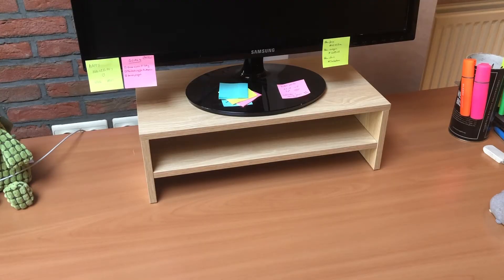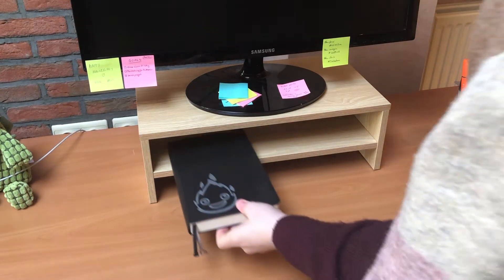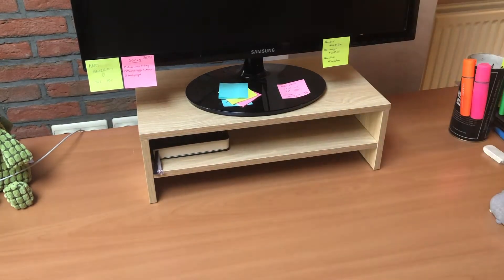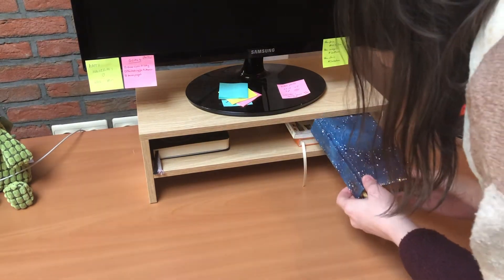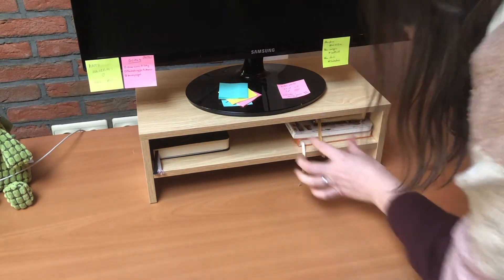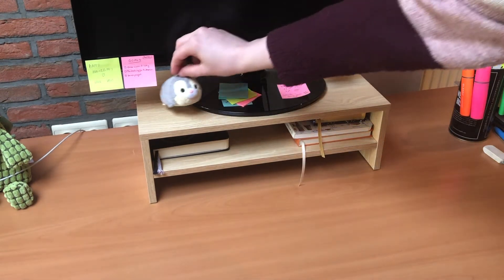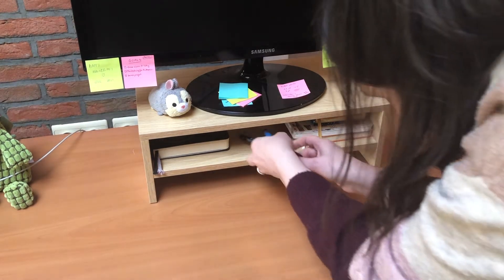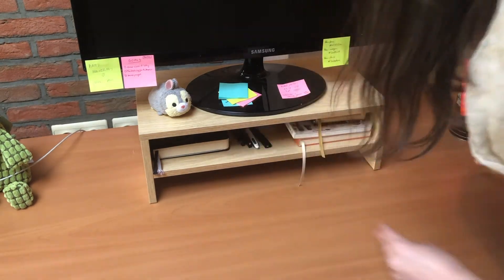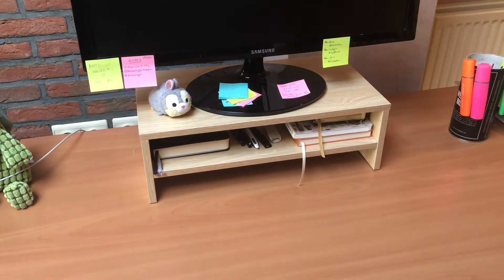That's way better now because I can put my notebooks there. Oh my god, this is so wonderful — to be able to put your notebook there is so wonderful. And then I put my little thingy there, and maybe these little guys as well. Oh my god, so wonderful, amazing.